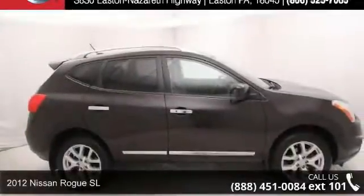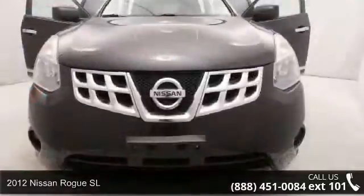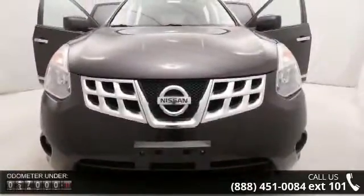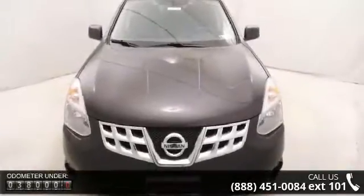Arrive in style with this 2012 Nissan Rogue. This may be the set of wheels you've been looking for. This vehicle comes with a reliable 4-cylinder engine, connected to a smooth shifting automatic transmission.